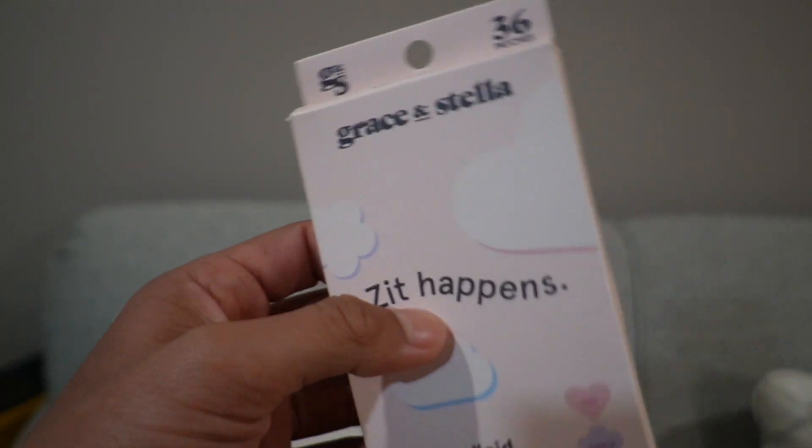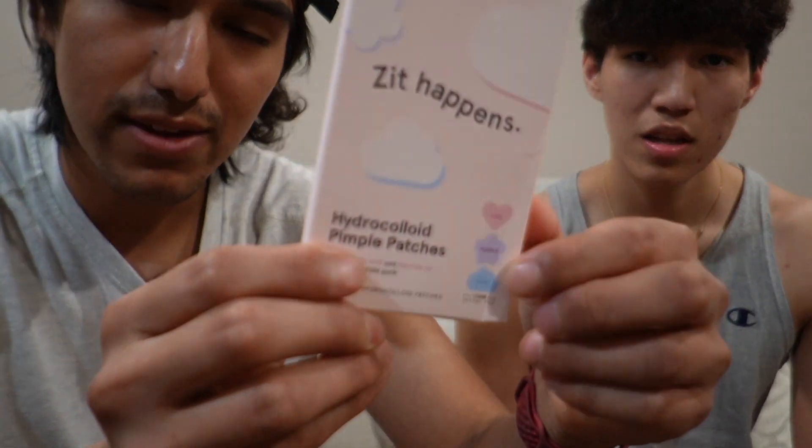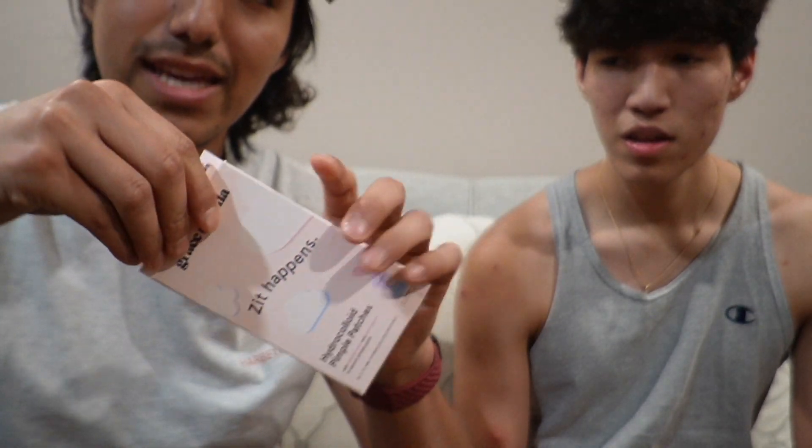Grace and Stella just sent me these pimple patches, so let me go ahead and show you how to use them. These grace & stella pimple patches come in a pack of 36, and the cool thing about these is that they come in three different designs.